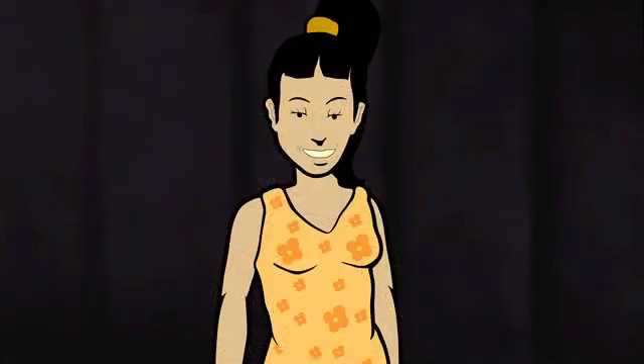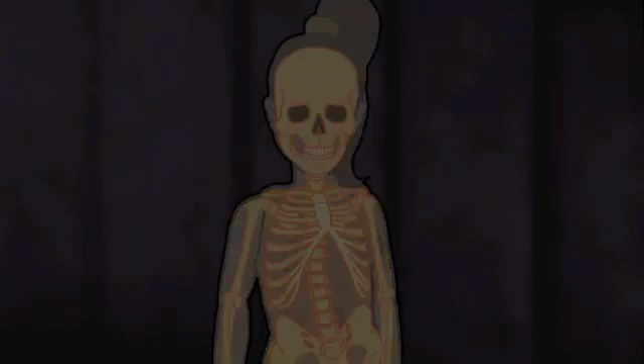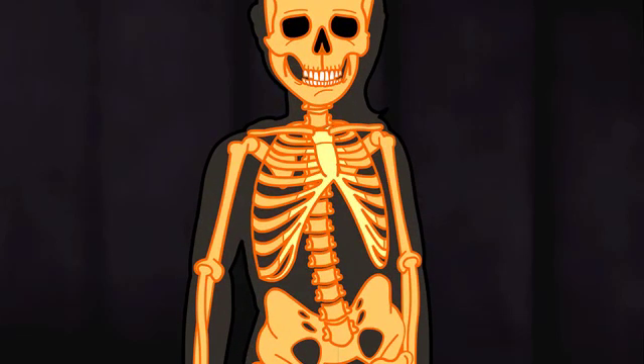How does our immune system attack all those germs? And where exactly is this battle taking place? Amazingly, the immune system is made up of many different cells, which are found in every part of our body.